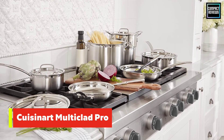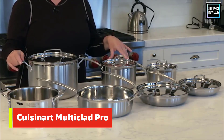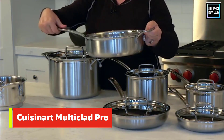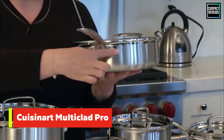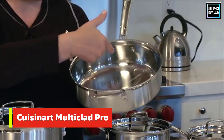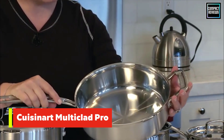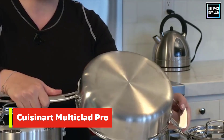Number 1: Cuisinart Multi-Clad Pro. This set includes all the essentials, including two fry pans, a 3-quart saucepan, and a generously-sized 8-quart stockpot, plus a bonus steamer insert. It's suitable for all cooktops, including induction, and is oven-safe up to 500 degrees, ideal for recipes like skillet lasagna.